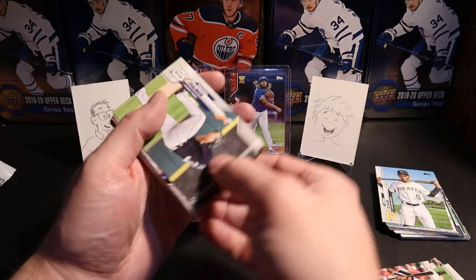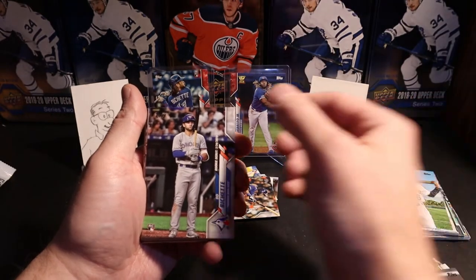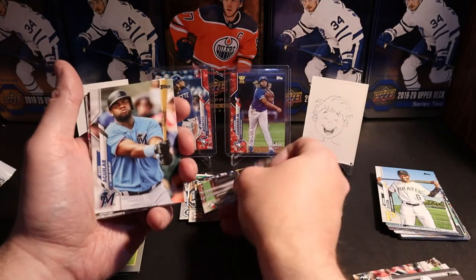Alex Avila, Michael Fulmer, and we got a Bo Bichette rookie debut! So I'll go with the Bo over here — that's a nice one to get.